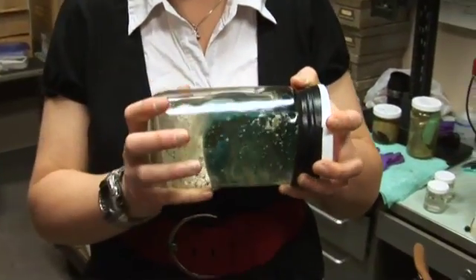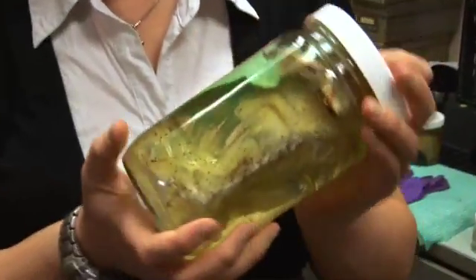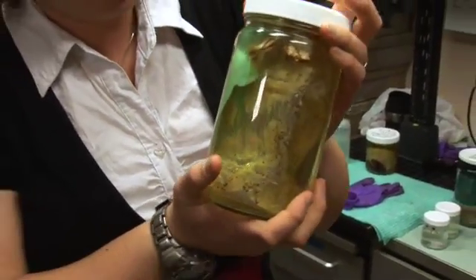This is a surface sample that we took with a plankton net. Here's another one of our finds — in this jar, a plastic drink bottle with barnacles and bryozoans, which are another kind of invertebrate, growing on it.